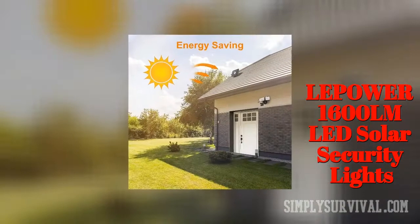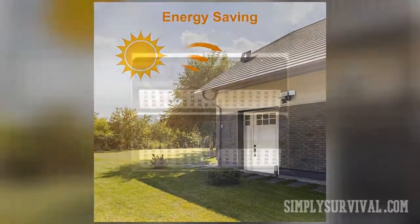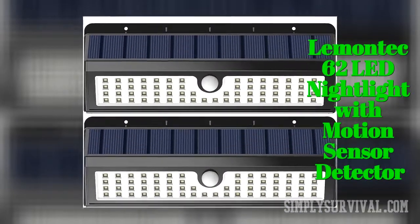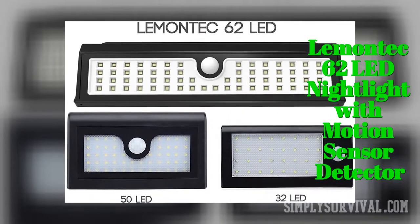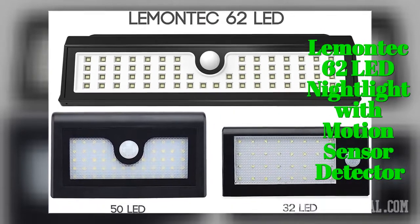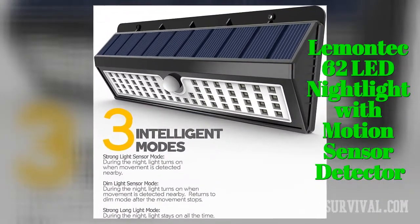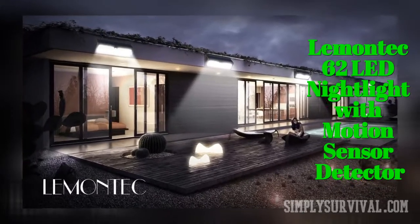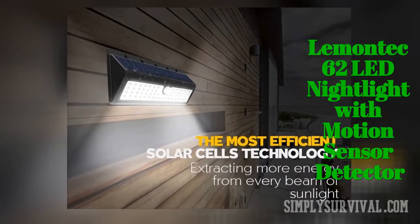However, judging by some complaints, they don't have great customer support. Although its installation may not be easy, the Lematec 62-LED nightlight with motion sensor detector presents a set of 62 LEDs. It provides solid brightness even in its dim light mode. There are three working modes. Its 7-hour charging by day gives up to 12 hours of light by night. Its cost-benefit ratio is excellent, including great customer service.